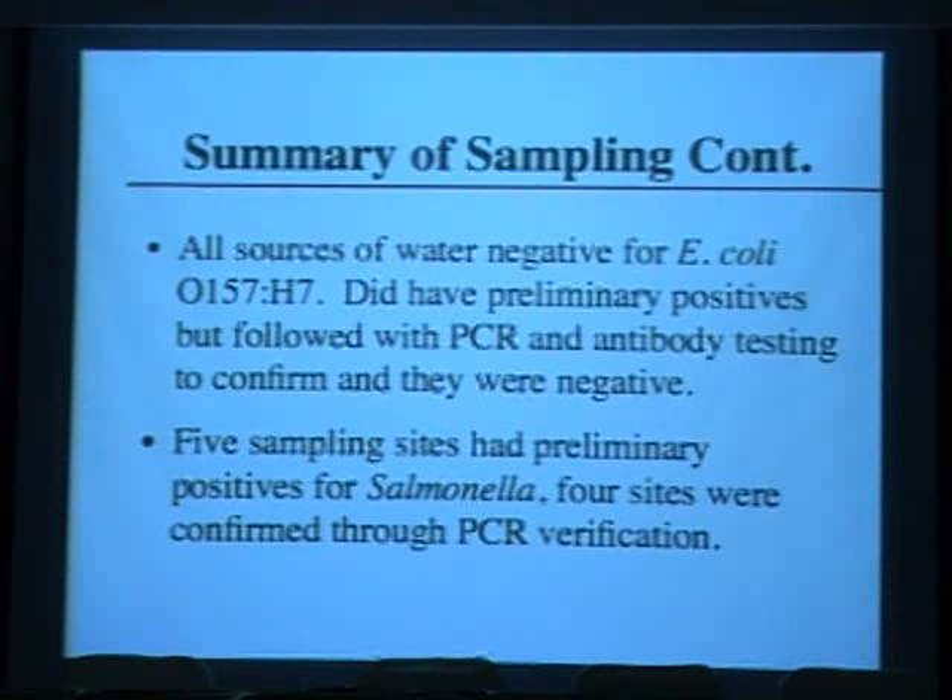All water sources were negative for E. coli O157 — preliminary positives based on plating were disproven by PCR and antibody testing, confirming they were just generic E. coli. However, five of seven sampling sites had preliminary positives for salmonella, and four of the five were confirmed. The likely source is birds — specifically the large geese population in New York, which shed salmonella — making it a chronic problem throughout the growing season.